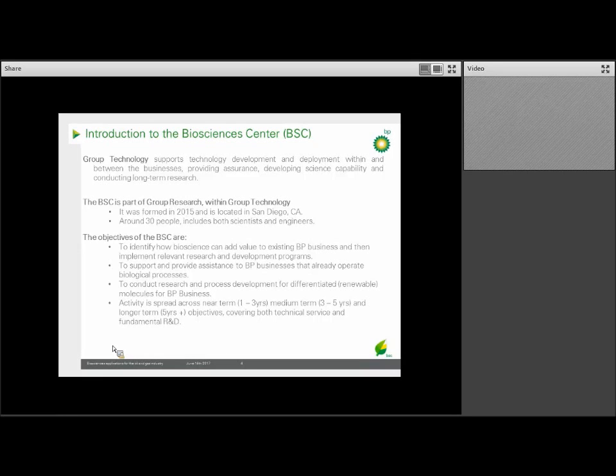The group also provides support to businesses that already operate biological processes. A good example is our Brazil sugarcane ethanol business, which I'll briefly talk about in a few slides, as well as developing differentiated molecules. Our activity spans from short-term to long-term, covering both technical service and fundamental research and development.